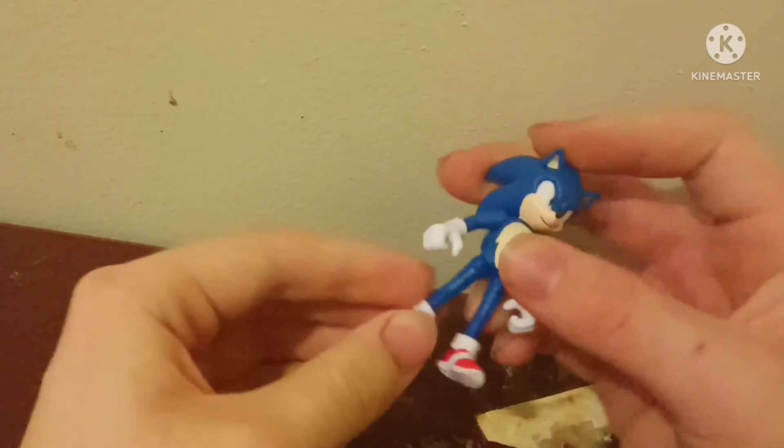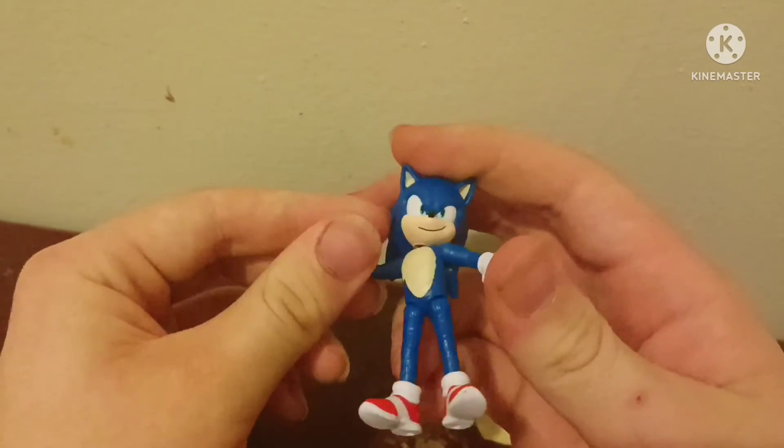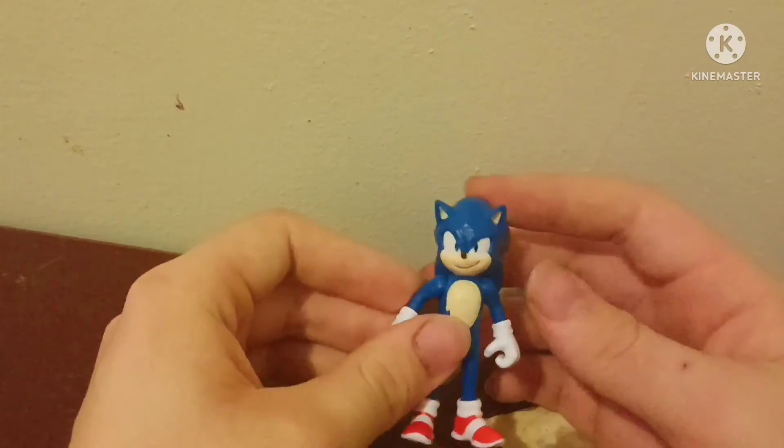We got our new Sonic that I'm going to take as my replacement. He's got the same holes, legs are movable, arms are movable just a little bit. Head is movable and all in all he's a great figure, except this part.